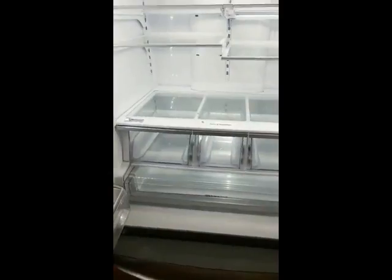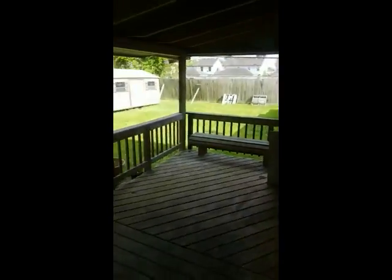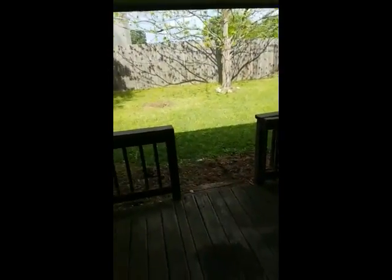You can keep that refrigerator with your renter. The backyard's a decent size — there's a back patio built out with a cover and a couple of storage sheds. I'm not going to walk out in the grass because I already got those little green fuzzy things all over my white shoes when I first got here and had to pick them all off.